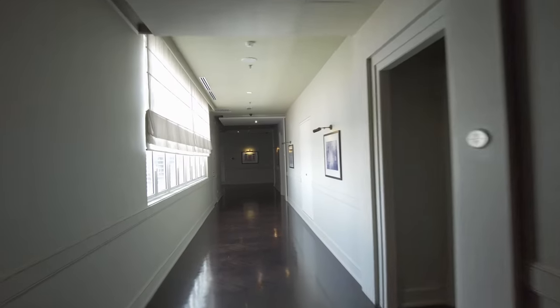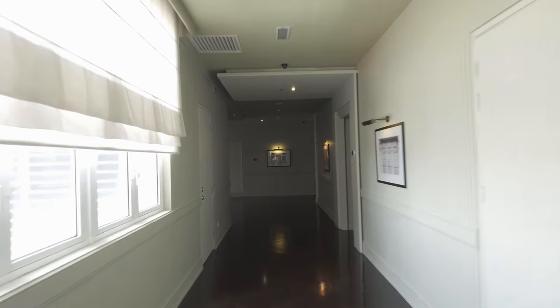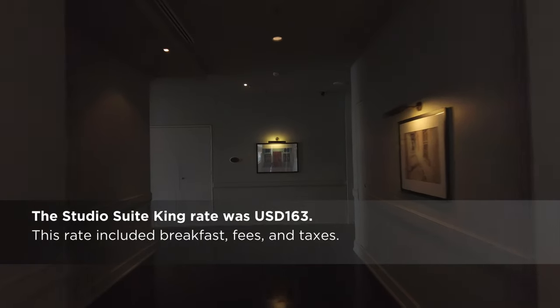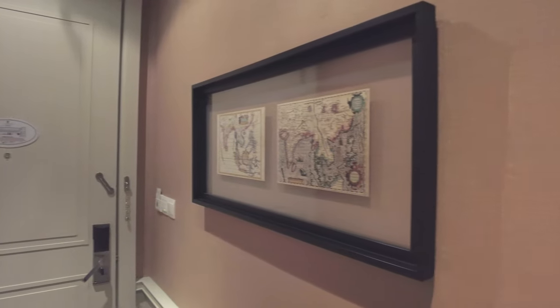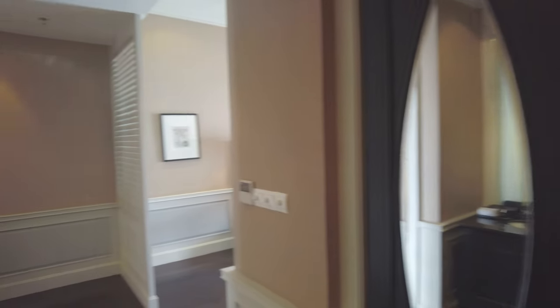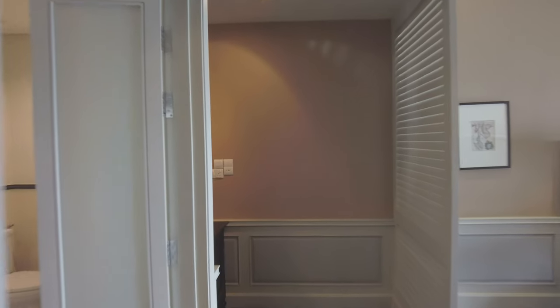The hotel first opened in 1885, but my room — a studio suite king — is in the Victory Annex wing of the hotel, which opened in 2013 and was modeled on an earlier annex dating back to 1923. The studio suite room is not a true suite, but it is a very spacious room. For the most part, the layout works well.